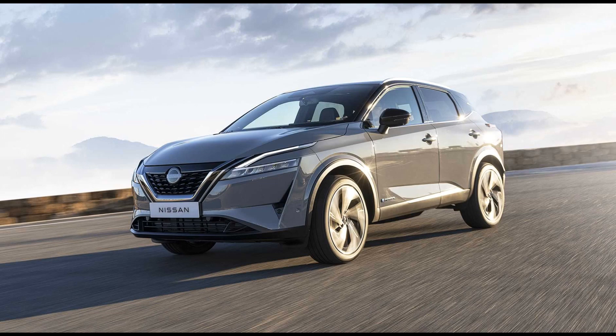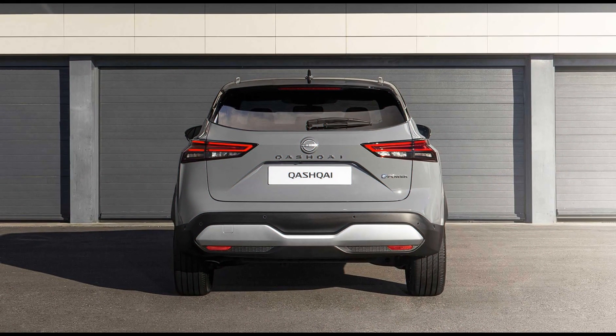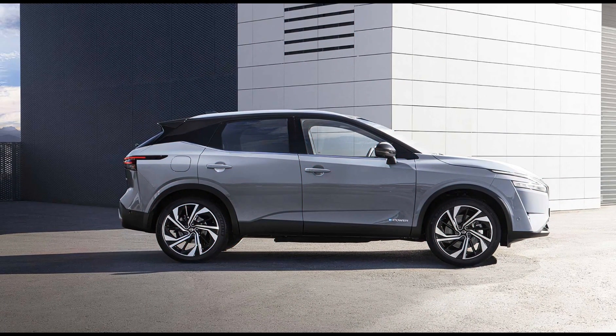Furthermore, e-Power vehicles have a much smaller battery than most extended-range EVs. As a result, they don't have a plug for charging. Instead, you only fill up at a gas station like a conventional car. The small battery also makes the system more affordable. The benefit is that you get the efficiency and driving feel of an EV, but without the range anxiety.